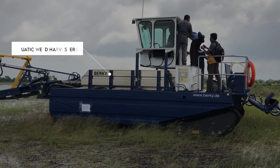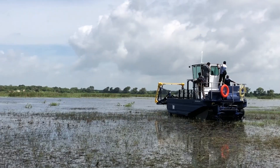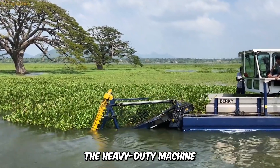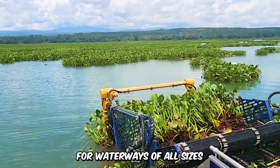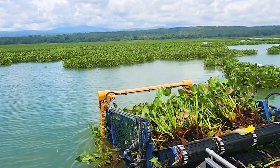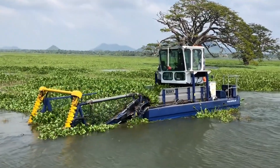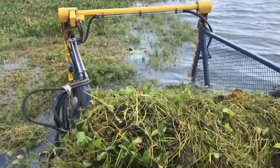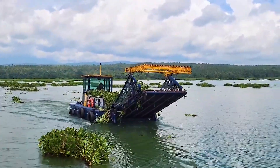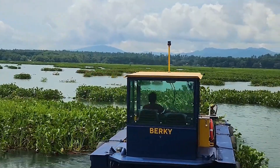Aquatic weed harvesters play a key role in controlling the excessive growth of aquatic plants and dense vegetation in essential waterways. The heavy-duty machine offers an environmentally friendly option for waterways of all sizes. Just like mowing a lawn, it simply cuts and collects vegetation with its receiving conveyor and stores the weeds on board. The conveyors, both vertical and horizontal, located at the front can be lowered underwater to cut the weeds while the machine is in motion. When the storage is full, the machine navigates to shore to unload.